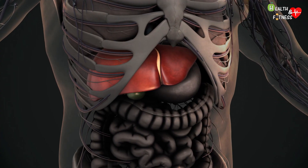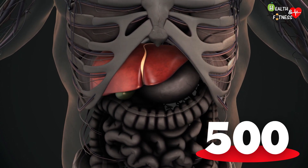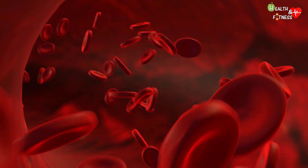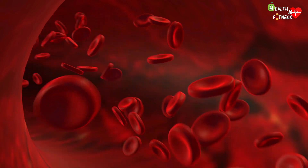The liver is the largest gland in the human body and performs more than 500 vital functions, including producing bile, regulating blood sugar levels, disposing of damaged red blood cells, and eliminating foreign and harmful substances that accumulate in the body.